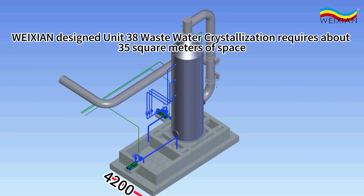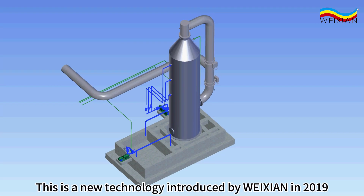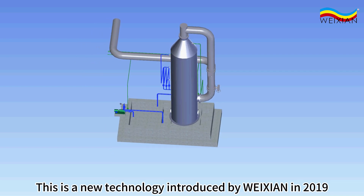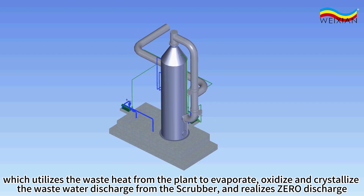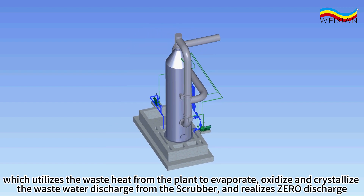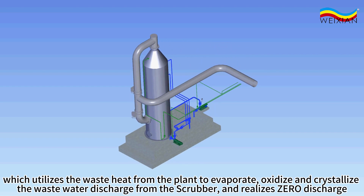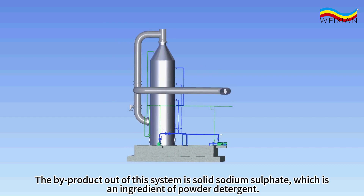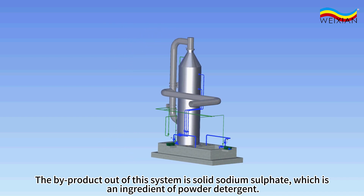Weixian designed Unit 38 wastewater crystallization requires about 35 square meters of space. This is a new technology introduced by Weixian in 2019, which utilizes the waste heat from the plant to evaporate, oxidize, and crystallize the wastewater discharge from the scrubber, and realize zero discharge. The byproduct out of this system is solid sodium sulfate, which is an ingredient of powder detergent.